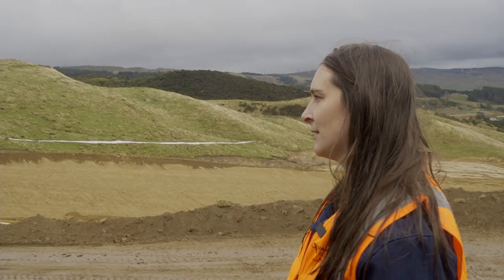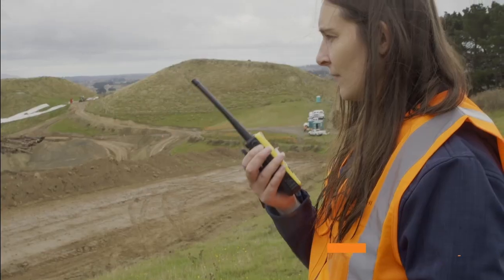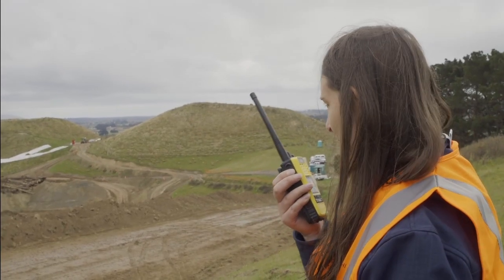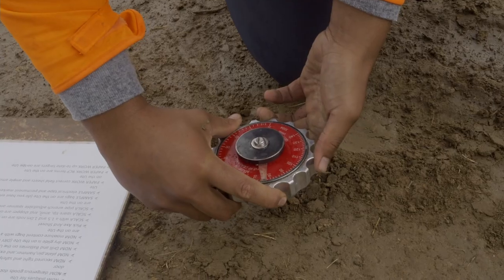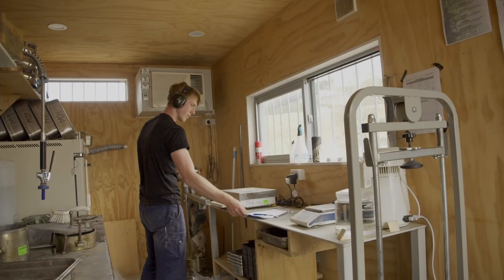Every time I come out here there's something different about the place. This is Stacey Walker. She leads the project's crucial lab and field testing teams — the people that test the ground beneath the road and the materials that go onto it, to make sure everything is safe and of high quality.